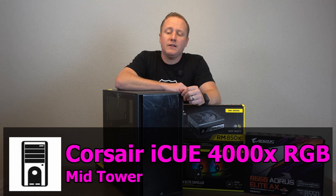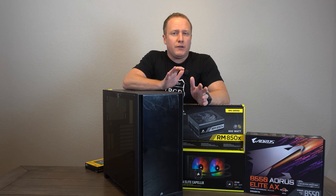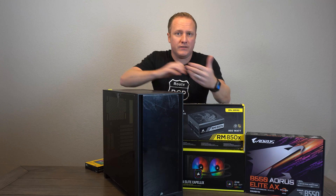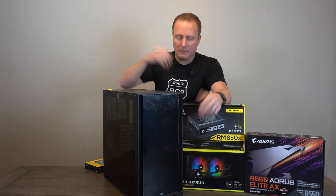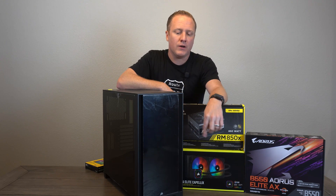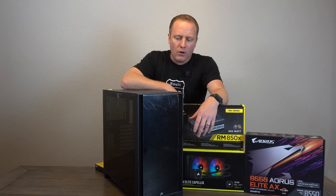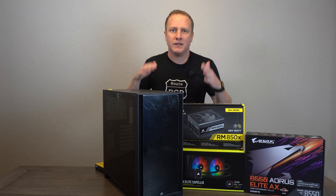The last part on the list is the case — the Corsair 4000X RGB tempered glass edition. I picked this one for the client partly to continue the Corsair theme from their previous build. Honestly, I think it's one of the best-looking cases Corsair has put out in a while. I really like the tempered glass front panel with the triple SP120 fans, and we're adding a fourth fan out back to help illuminate the build. Build quality is top-notch.